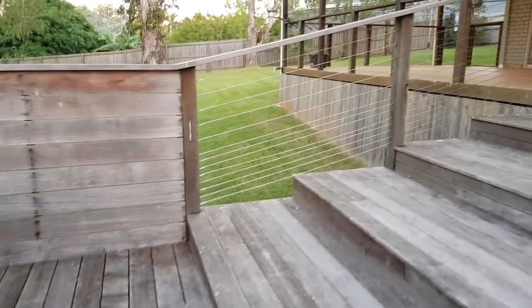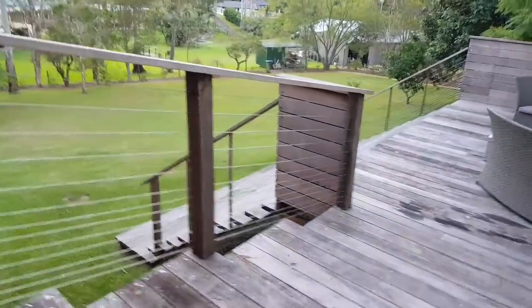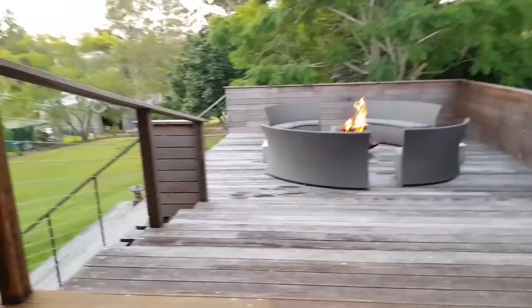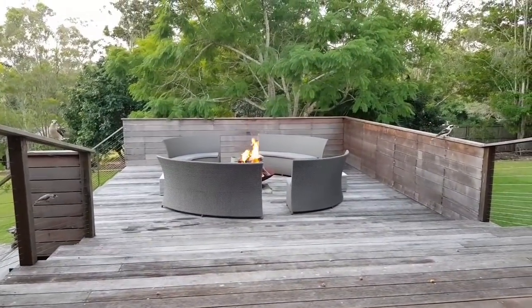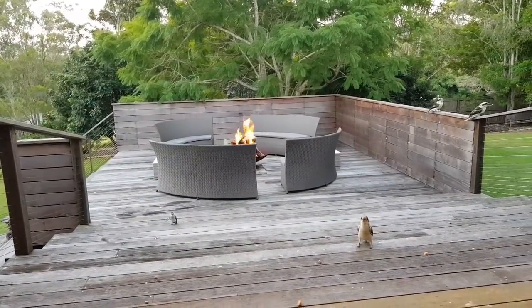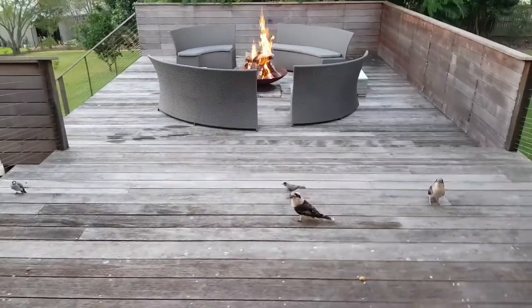I need to get back to feeding the kookaburras. I don't know where they've all gone - they all vanished now that I've come down the stairs. I'll walk up the stairs and go sit down. Back in my little spot and I'll throw out some chicken balls. Yeah, there they all come - they're never far away, are they?